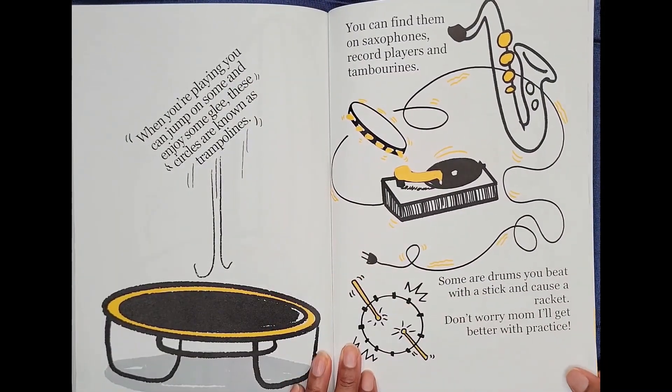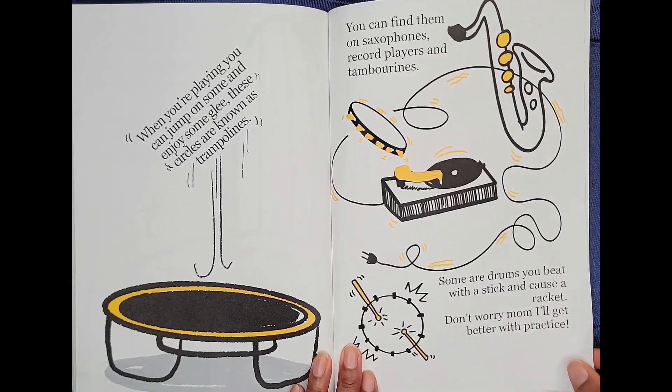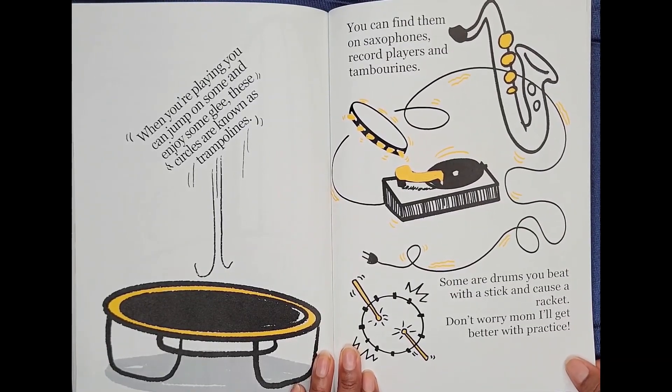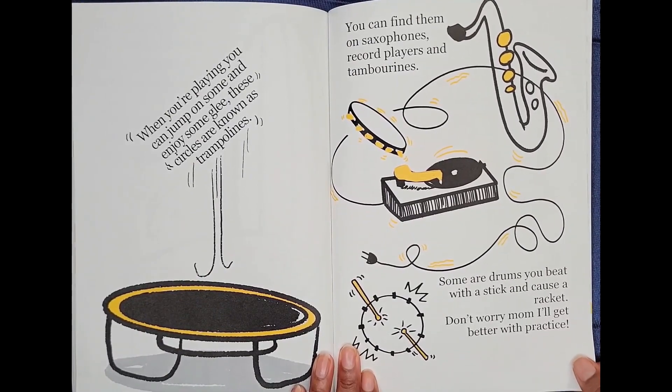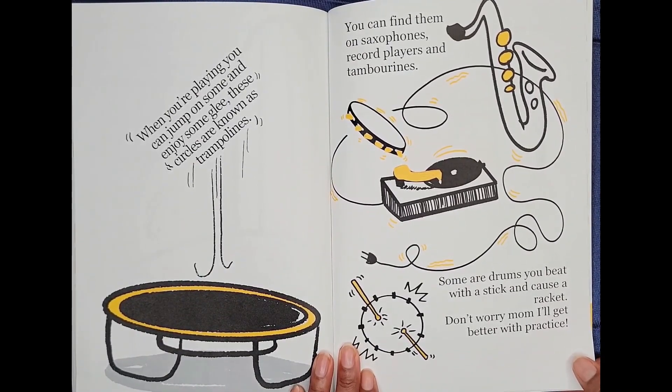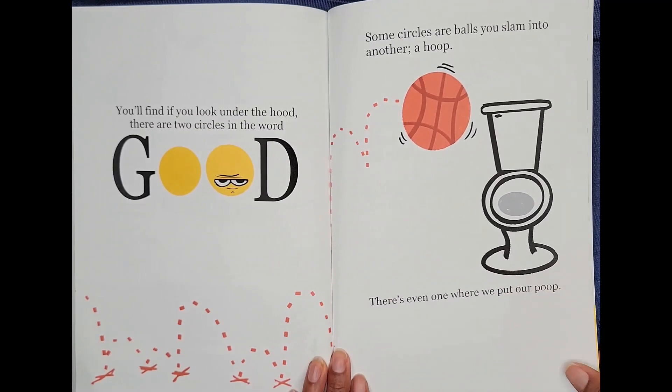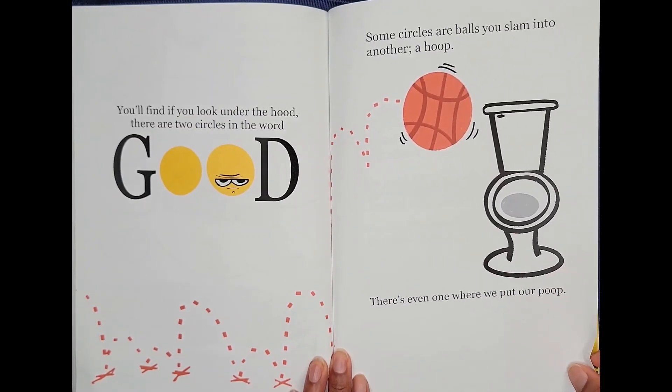When you're playing, you can jump on some and enjoy some glee. These circles are known as trampolines. You can find them on saxophones, record players, and tambourines. Some are drums that you beat with a stick and cause a racket. Don't worry, Mom. I'll get better with practice.